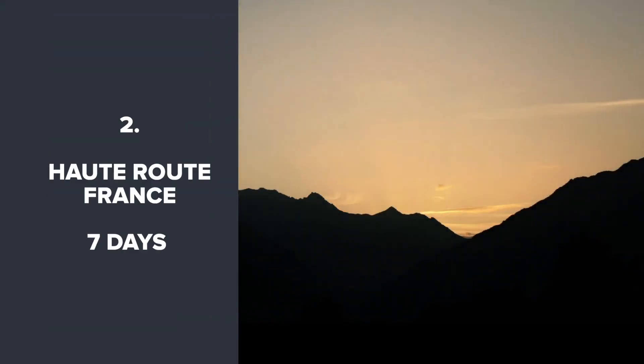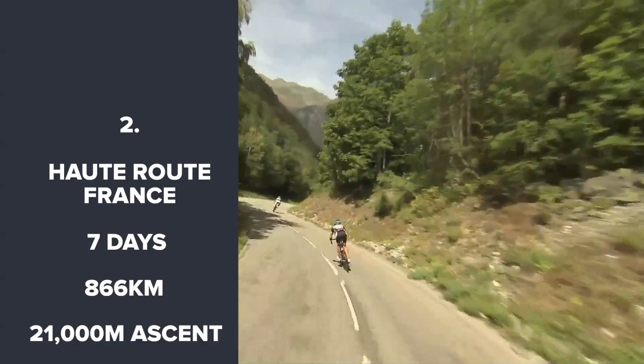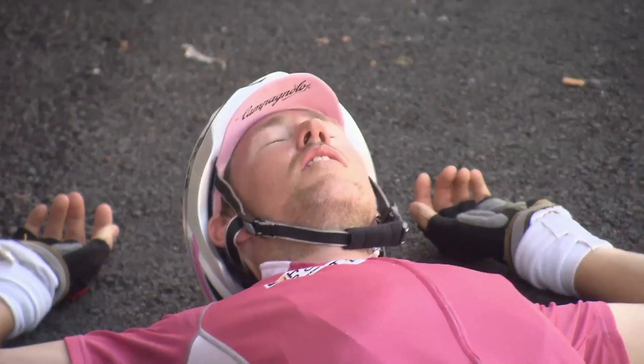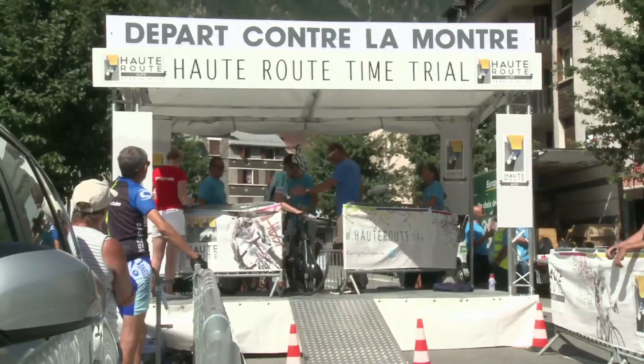The Haute Route — this is billed as the hardest sportive in the world. Seven days long, with 866km and 21,000m of climbing. It crosses the length of the Alps from Geneva to Nice, and it's as close to stage racing as you can get. It even has a time trial stage.